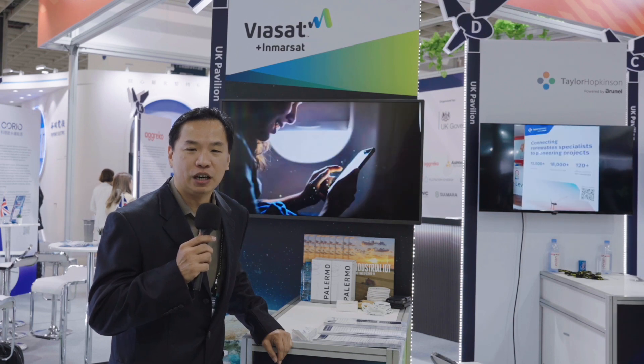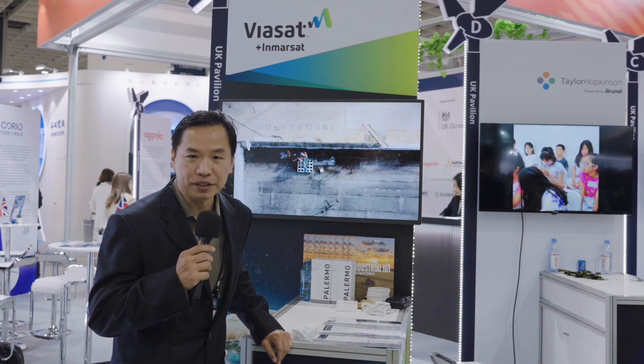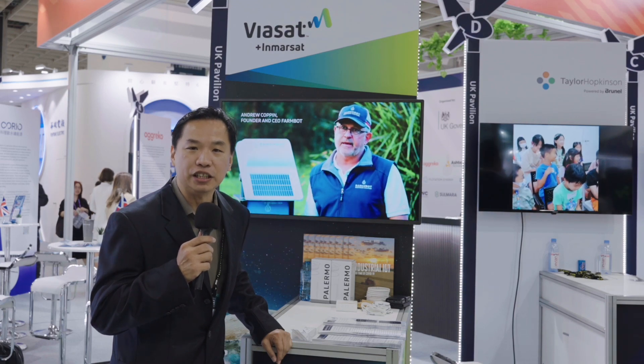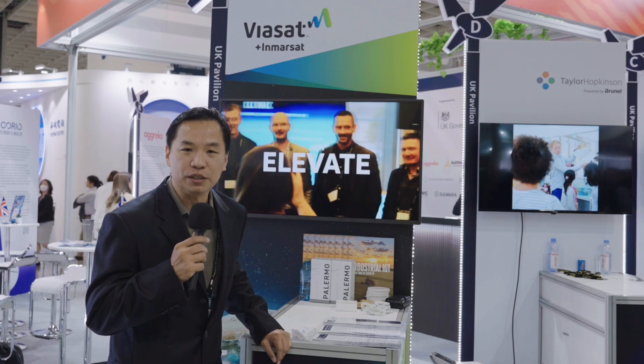My name is Ronnie from Viasat Inmarsat. Our company is a satellite company. We are here in Taiwan to look for more customers in the renewable energies and utilities sector. I look forward to seeing more customers here.